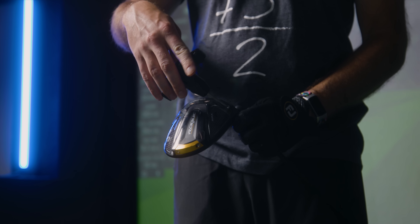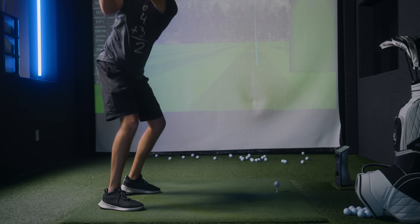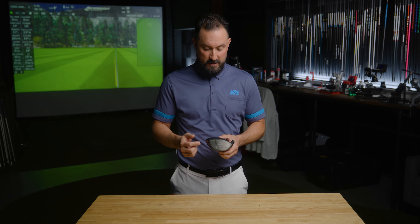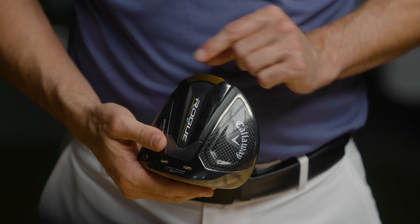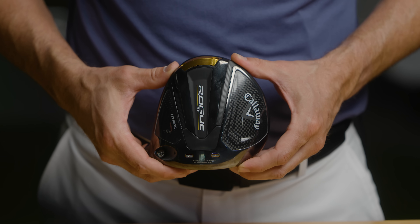Now let's talk the big dogs — the Callaway Rogue ST Max. It's their highest MOI head and also has a slight draw bias just like the Sub 70 849 D. Where they start to separate themselves with R&D budget is really the artificial intelligence-designed face that helps increase ball speed, plus the Jailbreak Speed Frame which also supports the ball speed gains we've seen.